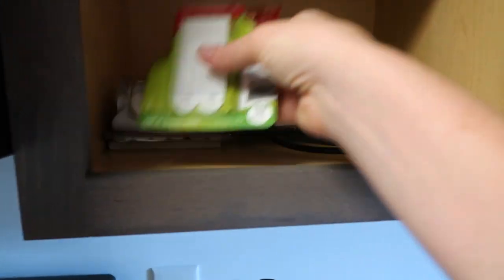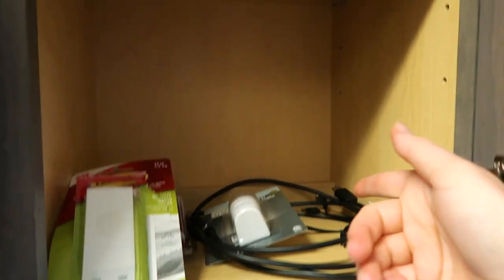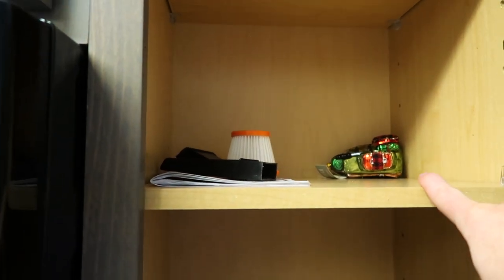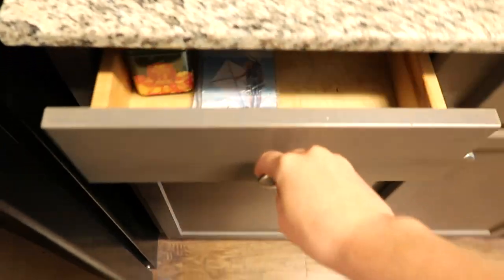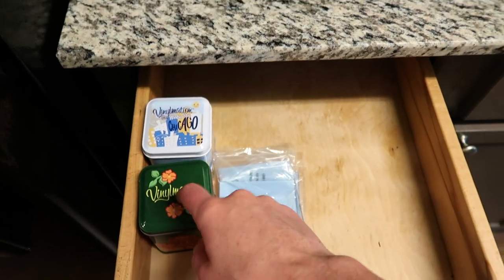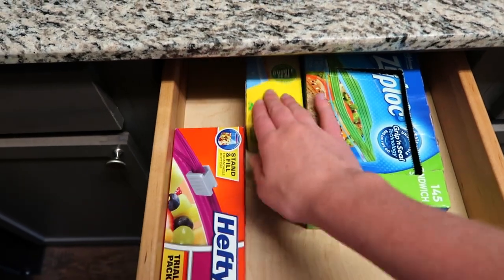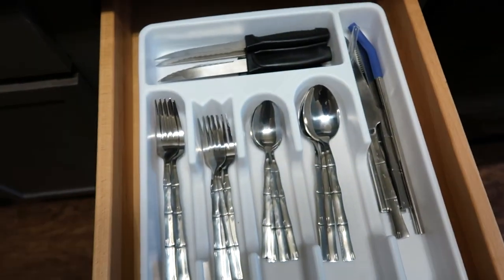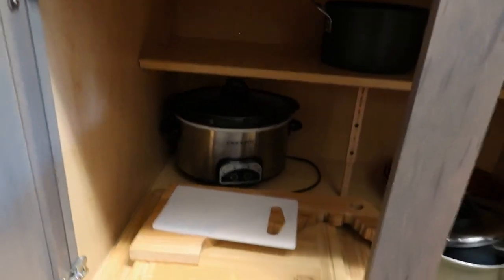Over here I have extra command hooks, an HDMI cord, a nightlight, some extra cords, vacuum stuff, and an ornament my dad got for me. Below my toaster I have picture magnets that I haven't used and little Vinylmation boxes for some of my Mickey Mouse figures. I have some Ziploc bags and my utensils. Underneath I have this giant drawer which has my crock pot, a few cutting boards, my strainer, a pot, a few pans, and another pot.